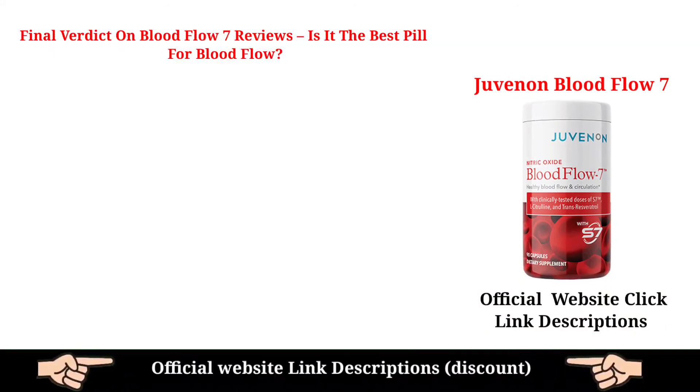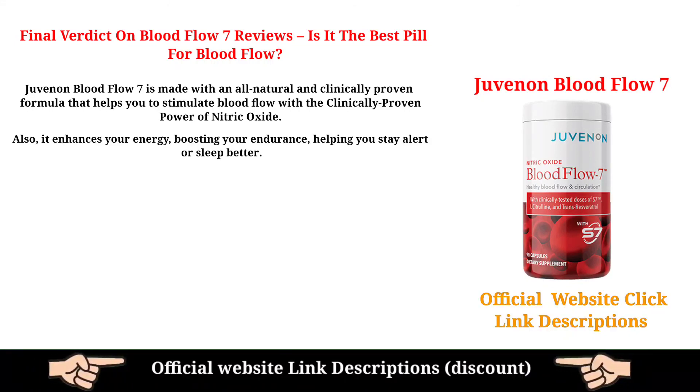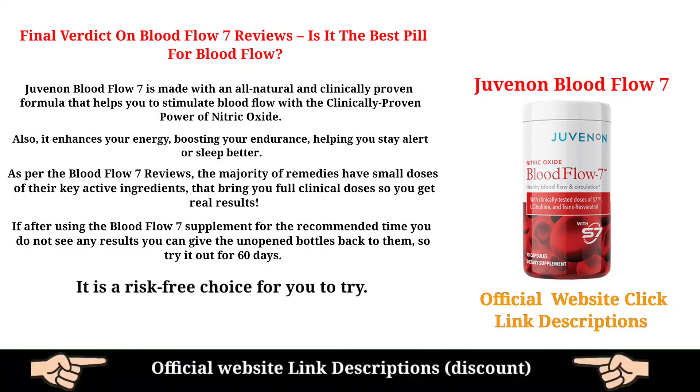Final verdict on Blood Flow 7 Reviews — is it the best pill for blood flow? Juvenon Blood Flow 7 is made with an all-natural and clinically proven formula that helps stimulate blood flow with the proven power of nitric oxide. It enhances your energy, boosts endurance, and helps you stay alert or sleep better. As per Blood Flow 7 reviews, it brings full clinical doses so you get real results. If after the recommended time you do not see results, you can return the unopened bottles — so try it out for 60 days. It is a risk-free choice.